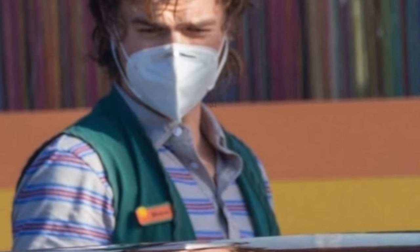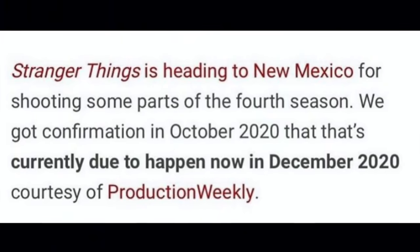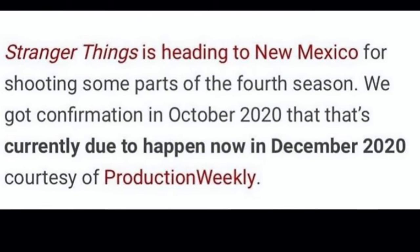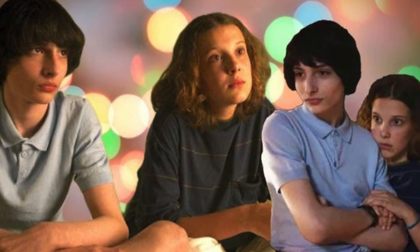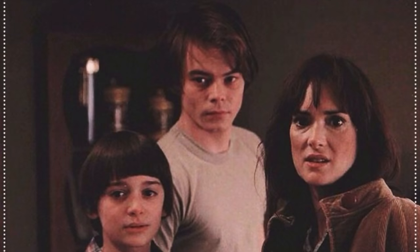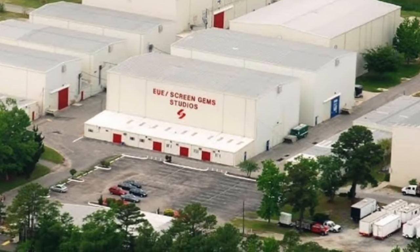As for Eleven and the Byers family, we got a report that Stranger Things 4 will move towards New Mexico in December 2020 to continue the production. We might finally be able to see Elle, Will, Joyce, and Jonathan show up on set, and we might get confirmation on where exactly they move. It's possible that the scenes they shot inside this green screen studio are for Russia, because Hopper has also not been spotted as of late.